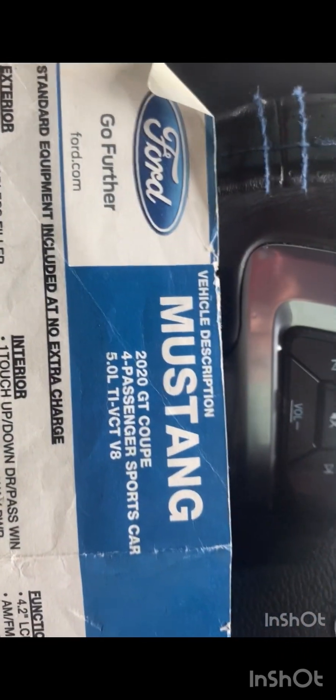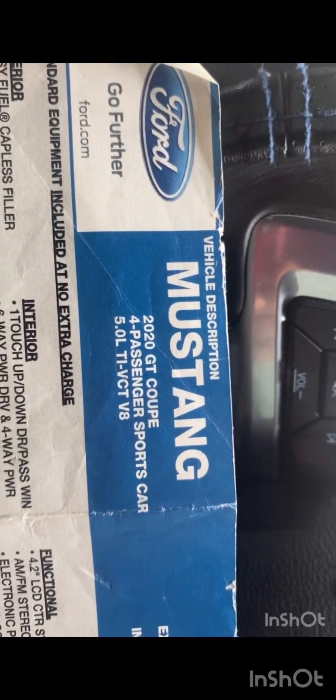I have 26,820 miles on it to be exact. Sorry the camera's kind of blurry. I put in the Sync 3 myself as well. This is a 2020 Mustang GT 5.0 liter V8, and this is a 300A package. As I told you, this is a base model that I did my own add-ons to.